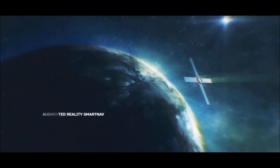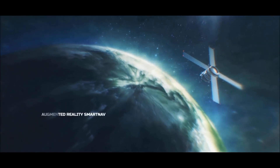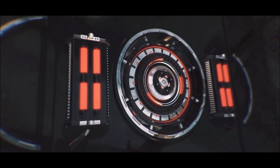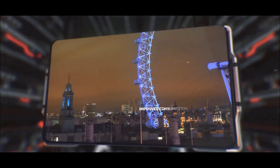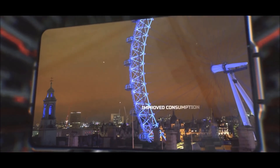With congestion increasing and air quality deteriorating in our cities, more efficient use of resources has become a pressing concern. This is where the augmented reality smart navigation system from Sky Solutions comes in, designed to enhance existing navigation technologies to provide a holistic overview of road conditions as they evolve throughout your journey.